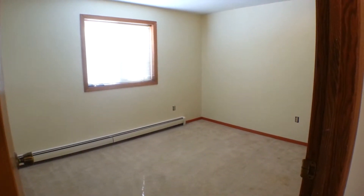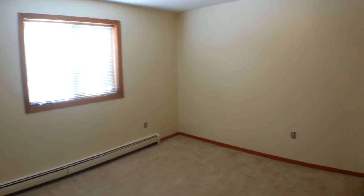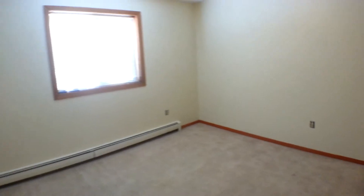Here is bedroom number one — a very nice size room. Throughout the house you'll notice nice light neutral colors on the walls, which makes it feel bright. This room also has a large closet.